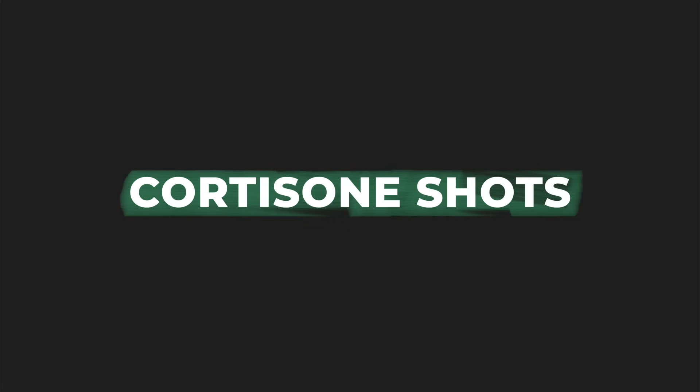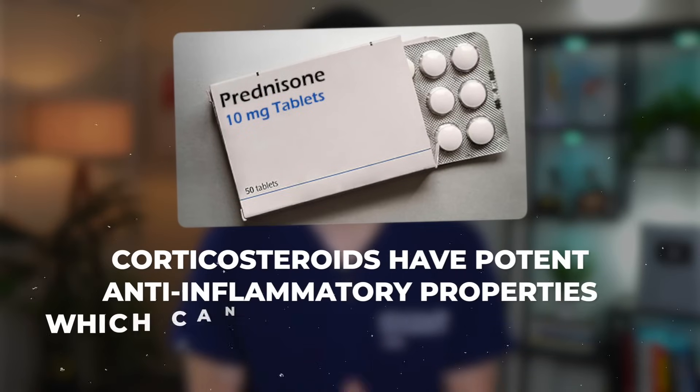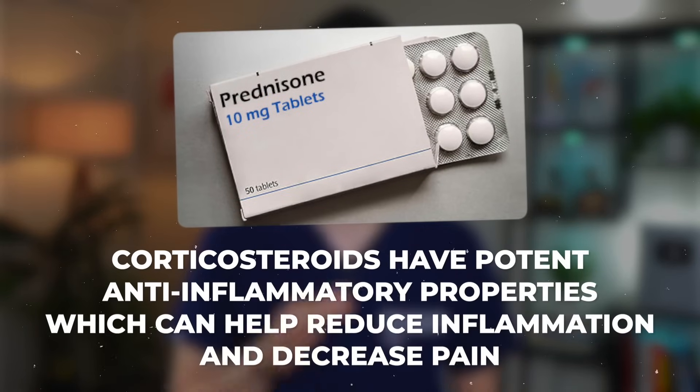Let's first start with cortisone shots. For years, doctors have recommended cortisone shots as a means to alleviate pain and symptoms associated with arthritis. Corticosteroids have potent anti-inflammatory properties which can help reduce inflammation and decrease pain.